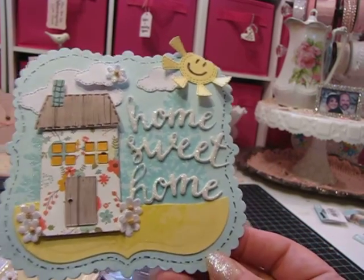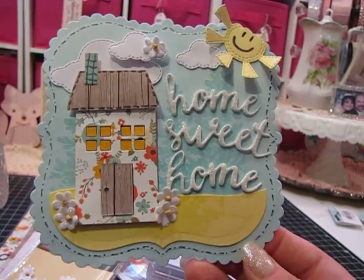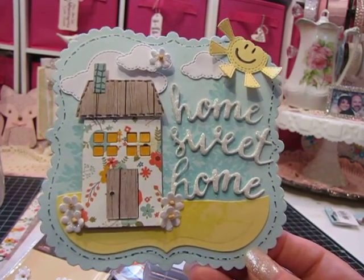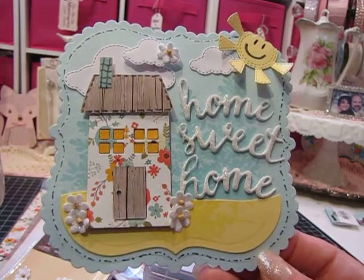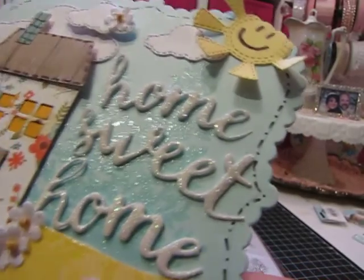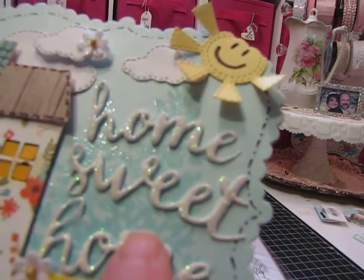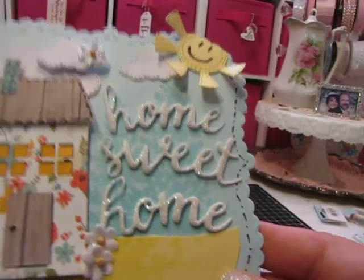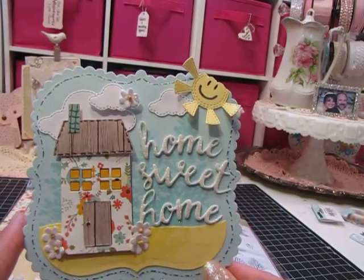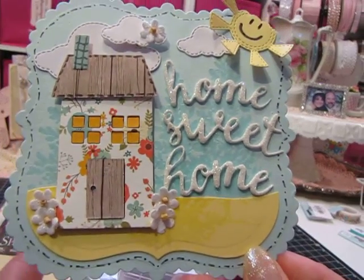I used my black pen to make some doodles on the sun and also around the edge of the card, because after I finished it I felt it needed a little more contrast. In the background, I used that tree stamp from Stampin' Up with some clear embossing powder and Versamark ink, just to give a little tree background so the home is sitting amidst the trees.